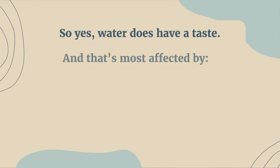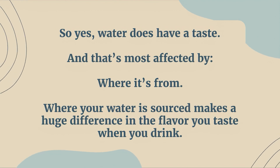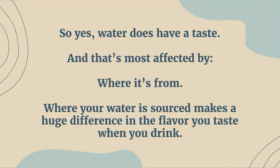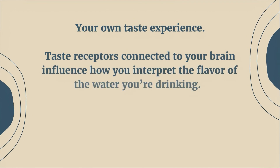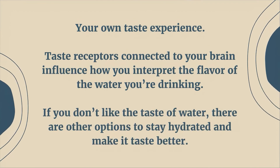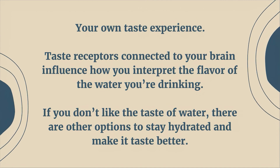The takeaway: yes, water does have a taste. That's most affected by where it's from — where your water is sourced makes a huge difference in the flavor you taste when you drink. Your own taste experience also matters, as taste receptors connected to your brain influence how you interpret the flavor of the water you're drinking. If you don't like the taste of water, there are other options to stay hydrated and make it taste better.